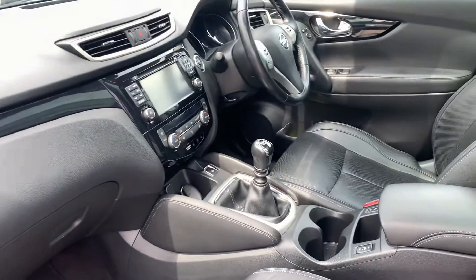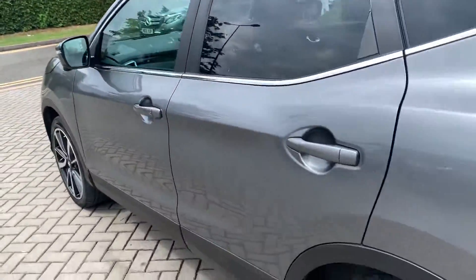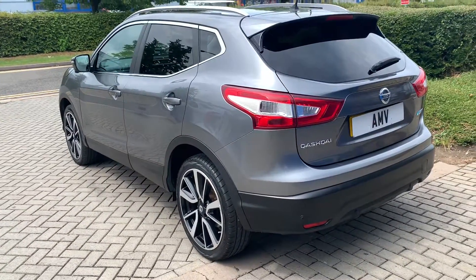You've got electric folding mirrors as well, electric windows all round, cruise control. There are no dents or dings. The wheels are in good order - they're not perfect, a couple of little knocks on the edges, but they're not horrendous.